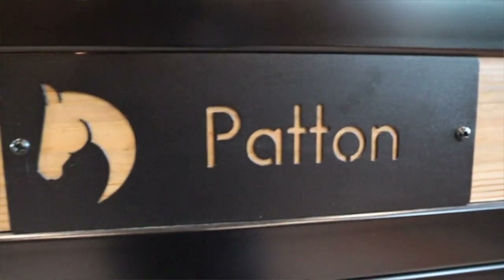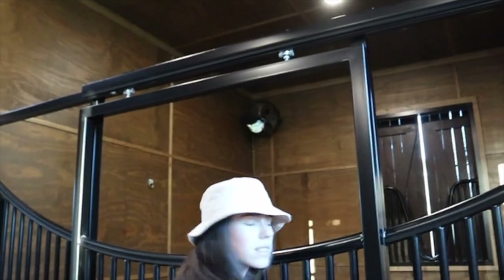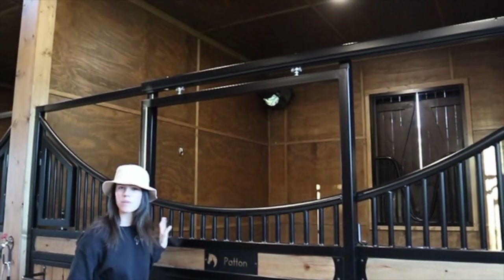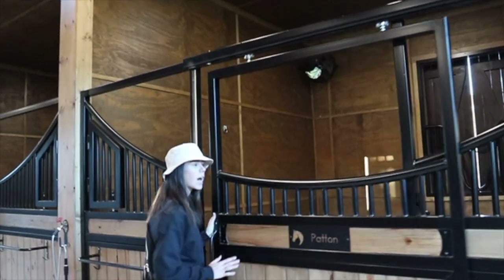We have a custom name plate for each of our horses, so they each have one — this is Patton's obviously. The stalls all have this little latch so you can just push that up. And we wanted this low type of stall so the horses can look out all the time, especially because all the ones that are gonna be here are retired. They just slide open.